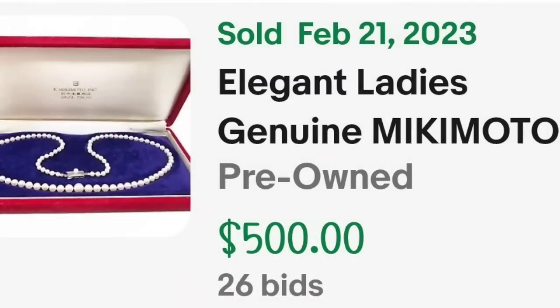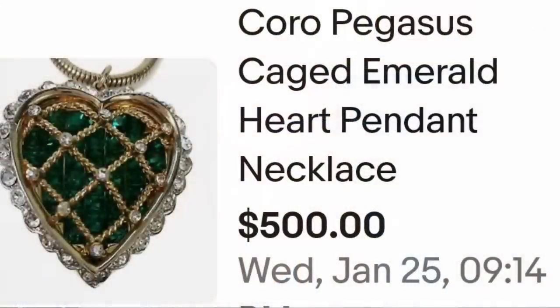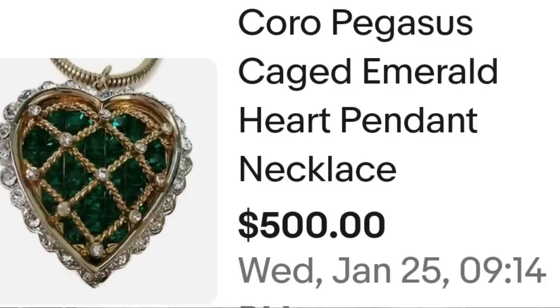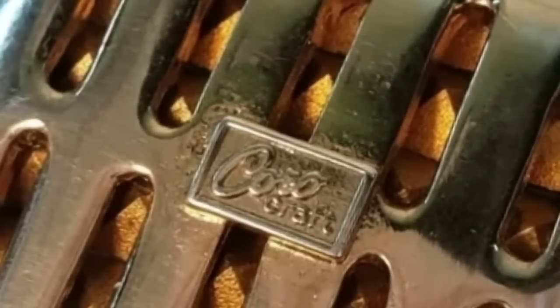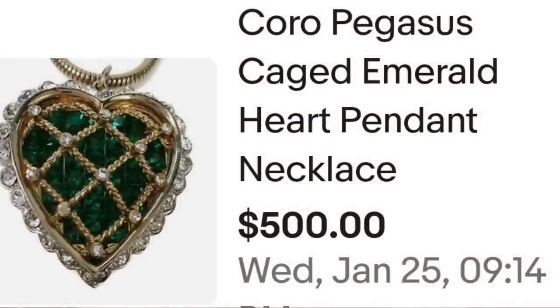Up next is a beautiful Koro — a name that comes up a lot. This is a beautiful green rhinestone heart necklace. This is a Koro Pegasus caged emerald heart pendant necklace, sold for $500. Absolutely beautiful emerald green, and on the back it is clearly marked Koro craft — a great sale at $500.